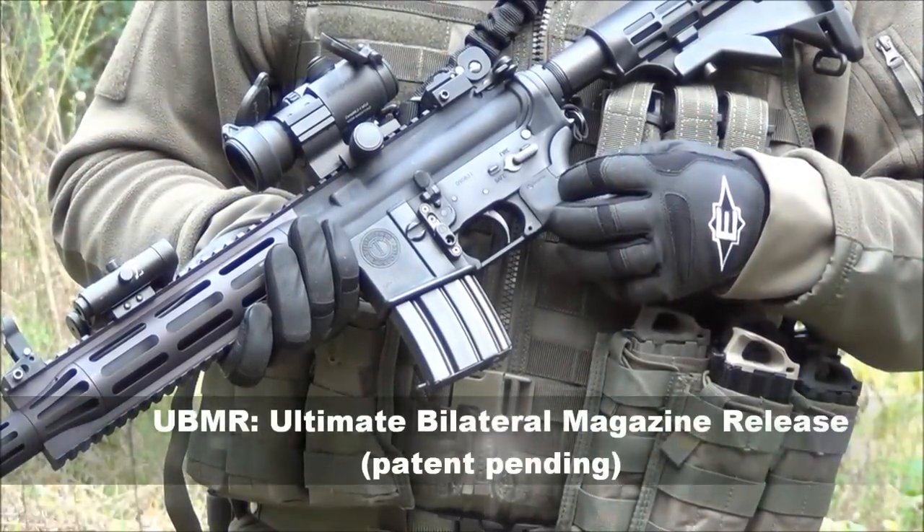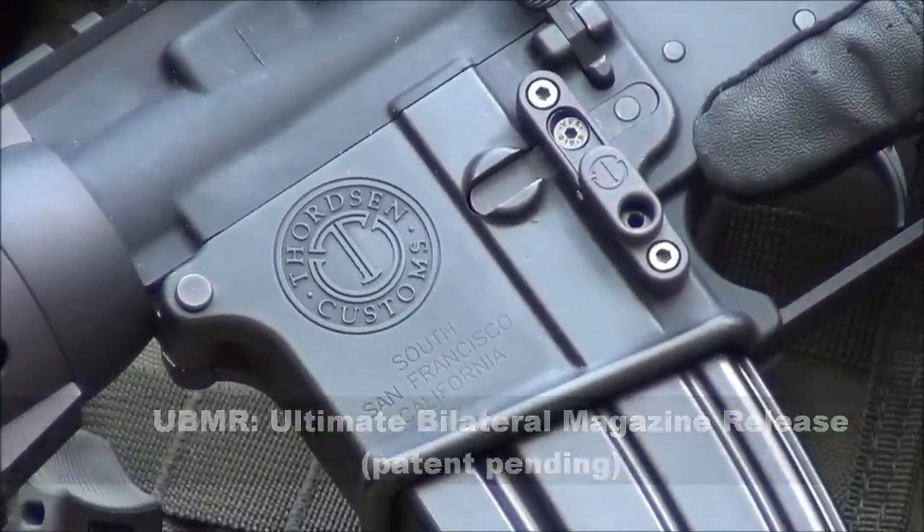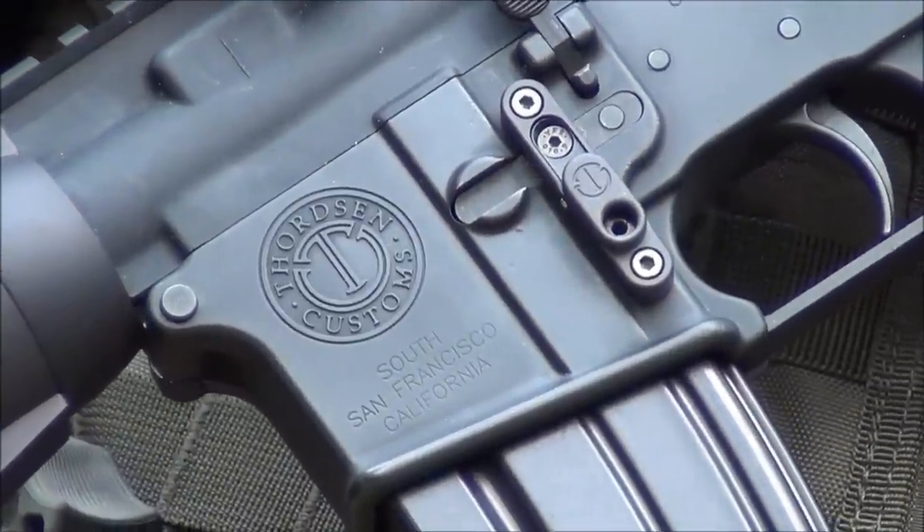Introducing the UBMR system — a magazine release system that gives right-handed shooters the ability to change magazines without the need to drop the trigger hand or reach around their rifle.